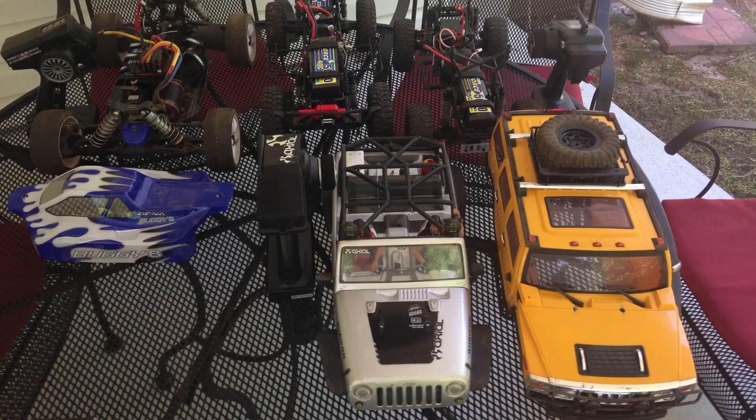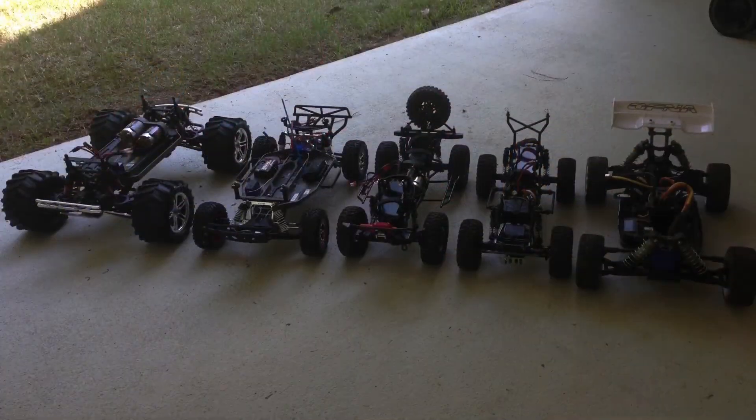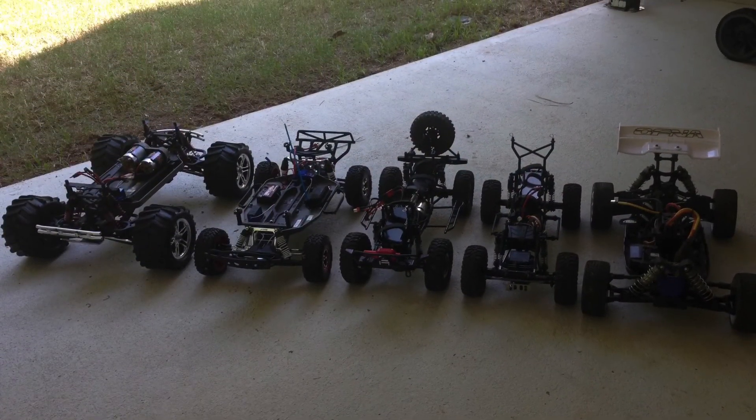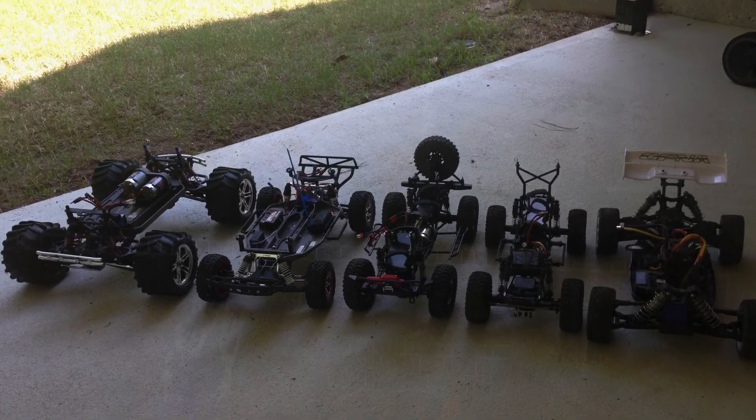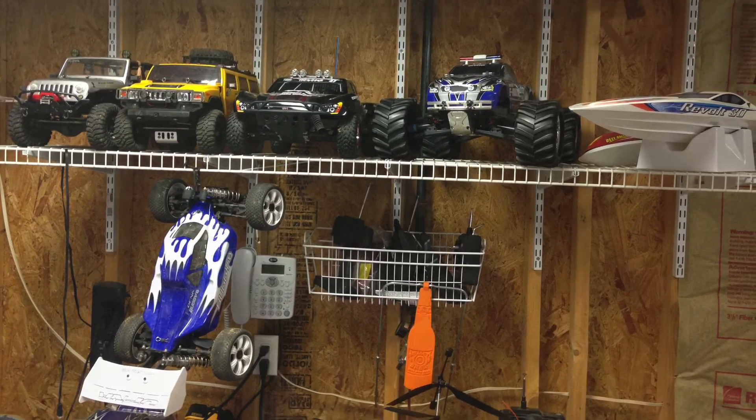Hello and thanks for tuning in to the Blessed Life channel. Today I'll be showing you the selection of RC vehicles I have. Here you see them with the bodies removed and some of them on the shelf.